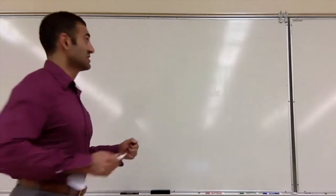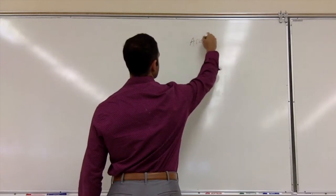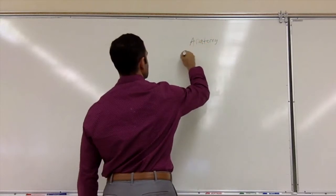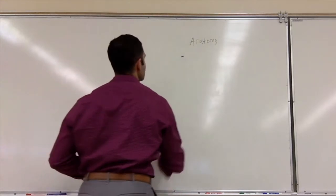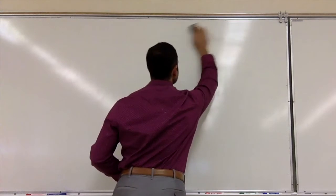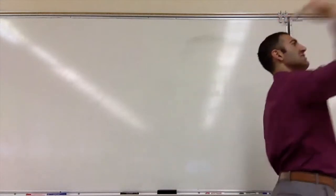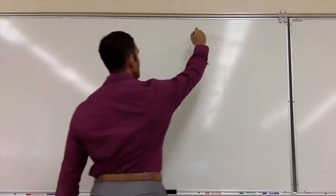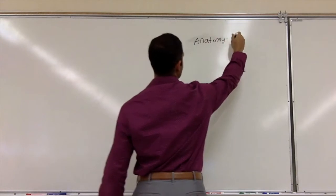What is anatomy and what is physiology? Let's break them down. Anatomy is the study of structures.